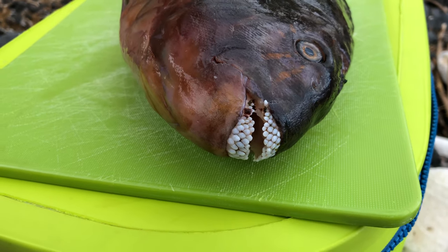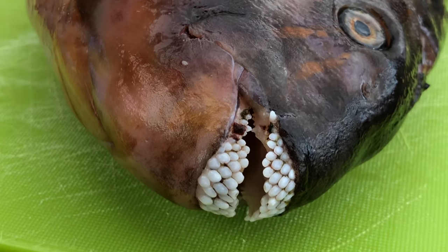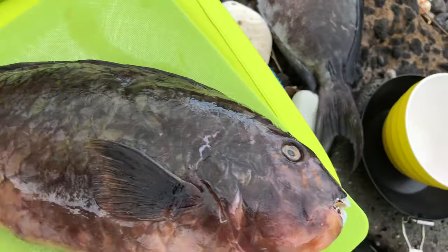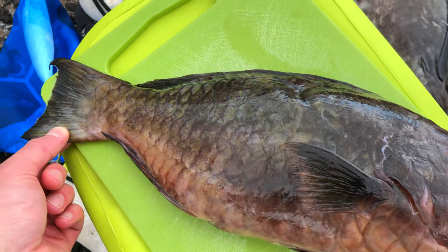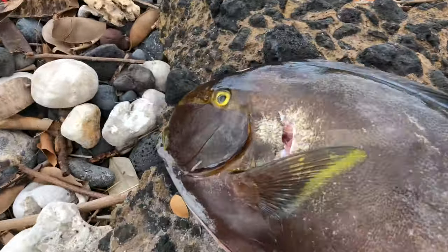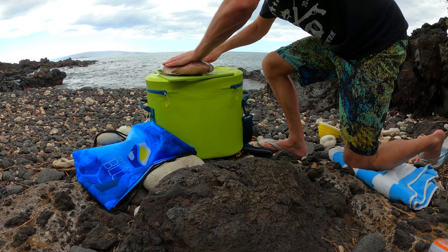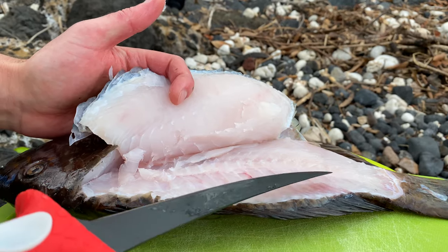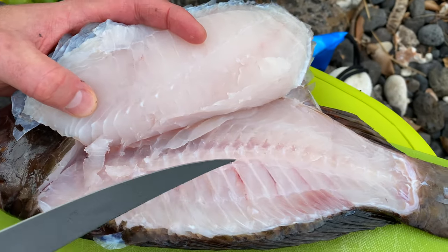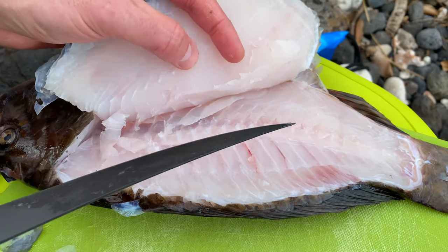We are going to do the parrot fish first. Take a look at the teeth on that thing — pretty cool. That's what they chew the coral with. They actually chew the coral and then expel it as sand. This is about a 15 and a half to 16 inch parrot fish. I already cleaned it out and I'm going to fillet this one up first. I did bleed it out in the water right away after I shot it, so the bloodline has virtually no blood in it. That worked out really well to keep it clean and keep away that fishy taste.